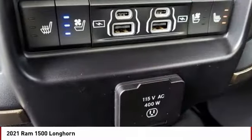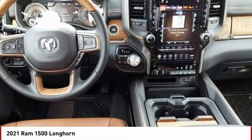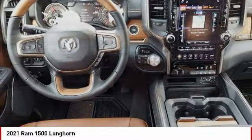Brake assist, traction control, stability control. Your new ride is just a phone call away.